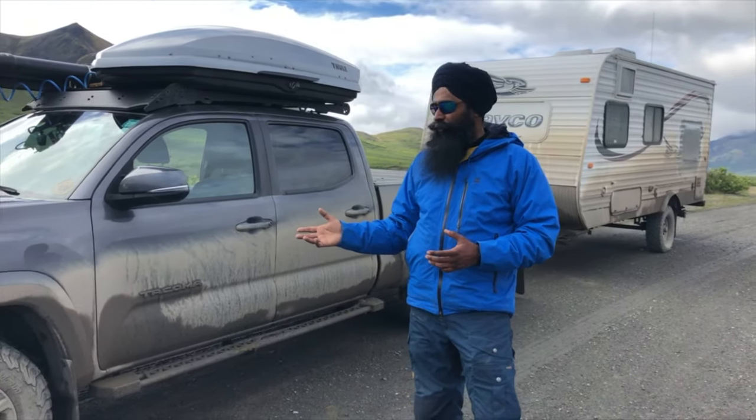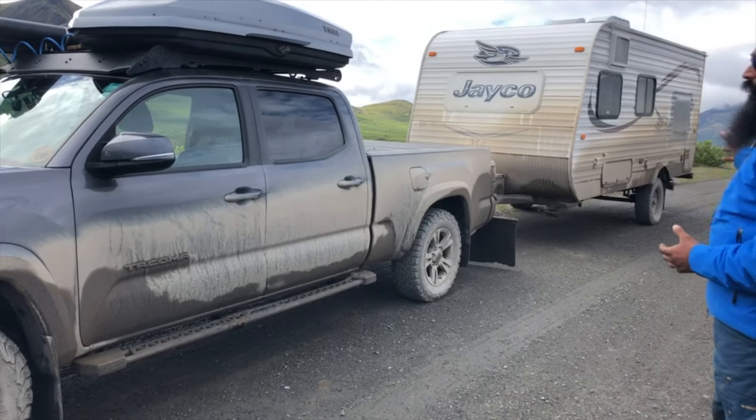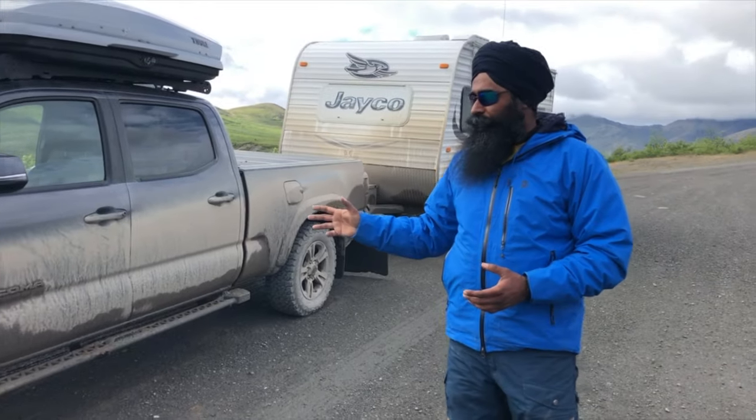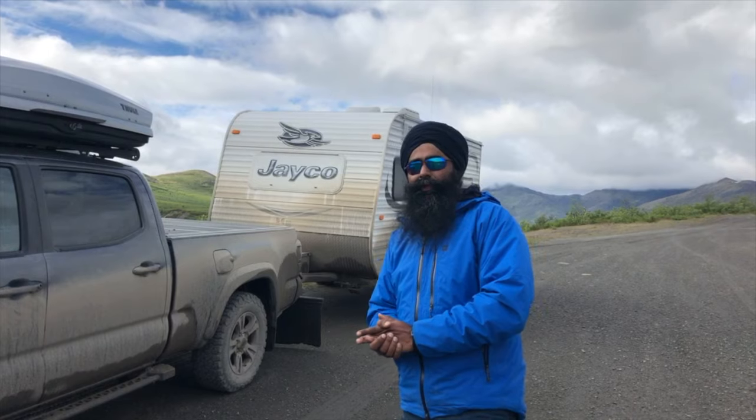I have BF Goodrich KO2s — all six tires: four on the truck and two on my trailer. They have been great so far, and I only have 100 more kilometers to go. I will see how it works out.